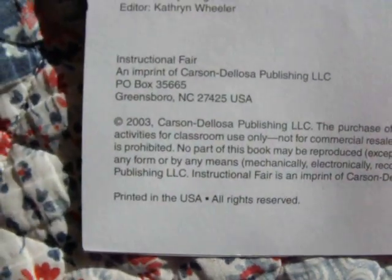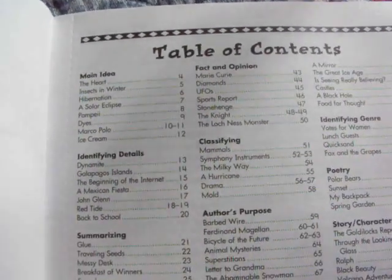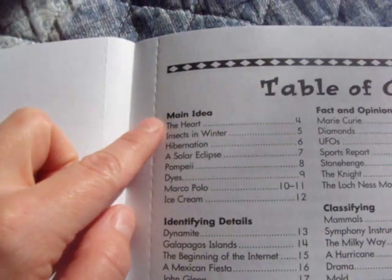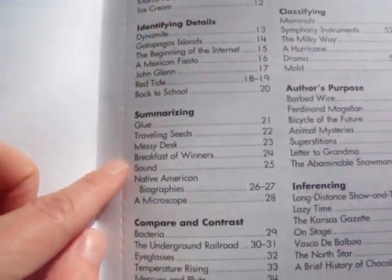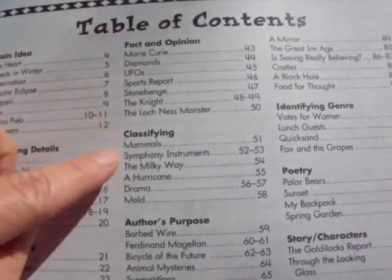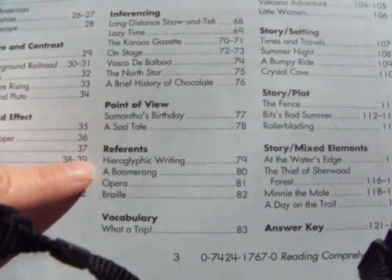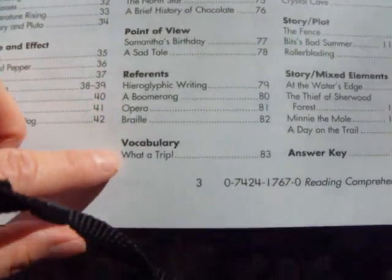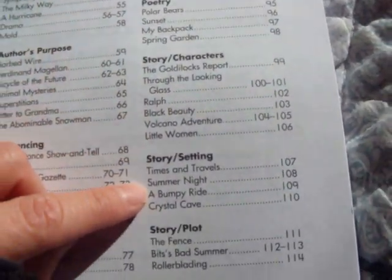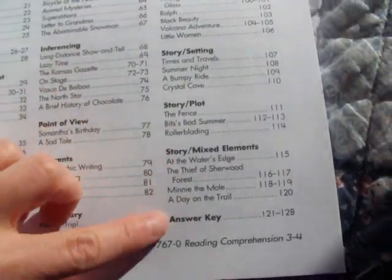This one is copyrighted 2003. Here is the table of contents. You have reading comprehension reading selections with questions focusing on the main idea, identifying details, summarizing, compare and contrast, cause and effect, fact and opinion, classifying, author's purpose, referencing, point of view, reference elements, vocabulary, identifying genre, poetry, story and characters, story setting, story plot, story and mixed elements — and then the answers are in the back.